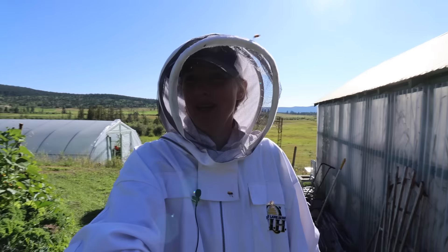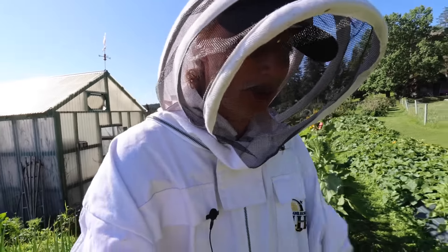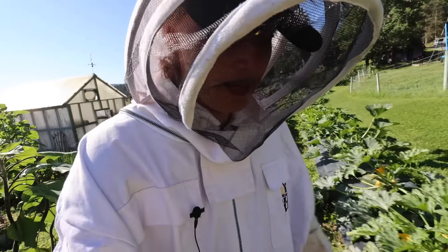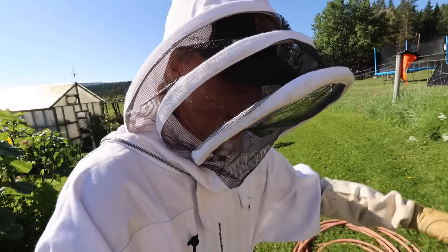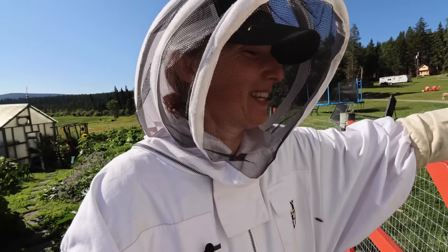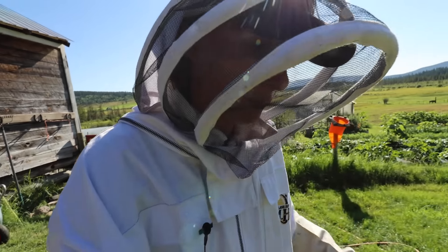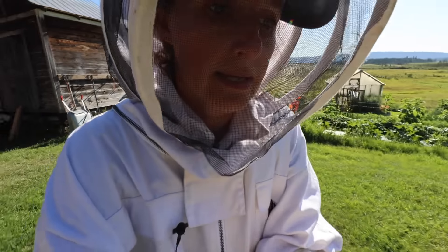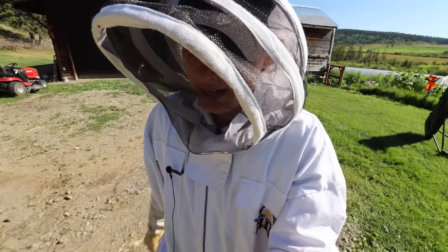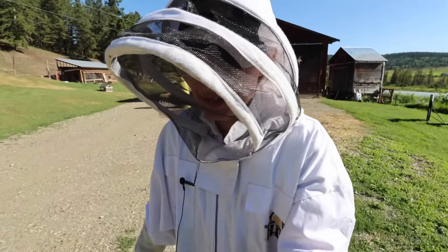You can see they're still dive-bombing me — they'll chase you for up to a couple of kilometers sometimes — but I'll just go up to the house. I'm going to give Winston a call when I get up to the house and see what he recommends to do with my queenless hive. I'm not sure if he can send me a queen; it's kind of late in the season.